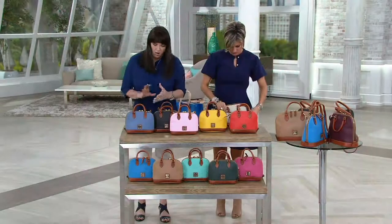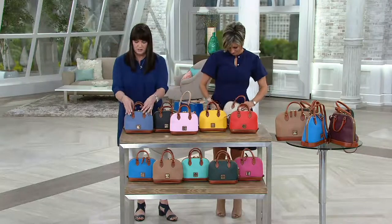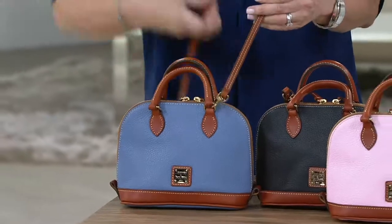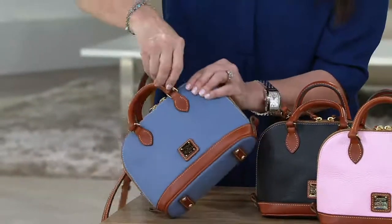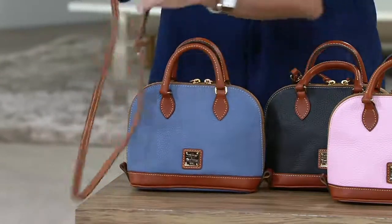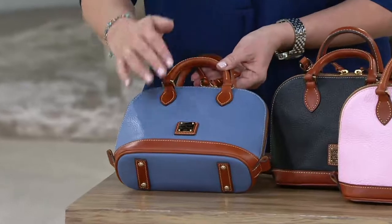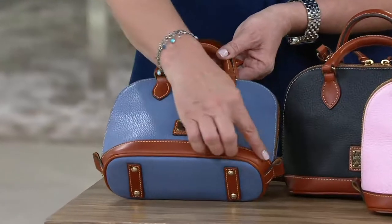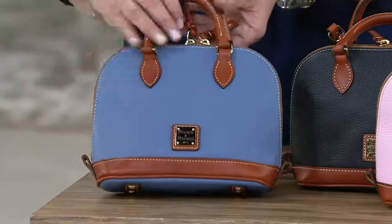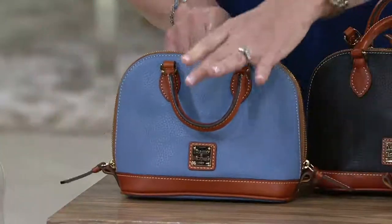The bitsy bag is a great crossbody silhouette. You get the function of two ways to wear it — with the handles or the crossbody strap, which is so easy right over the body. Our hooks are so easy, they come off and on and fold up beautifully inside the bag so you can remove the strap completely if you'd like. The bag has feet on the bottom so it stands up wonderfully. All colors also have that Sierra leather trim on both the handles and the strap around the bottom.